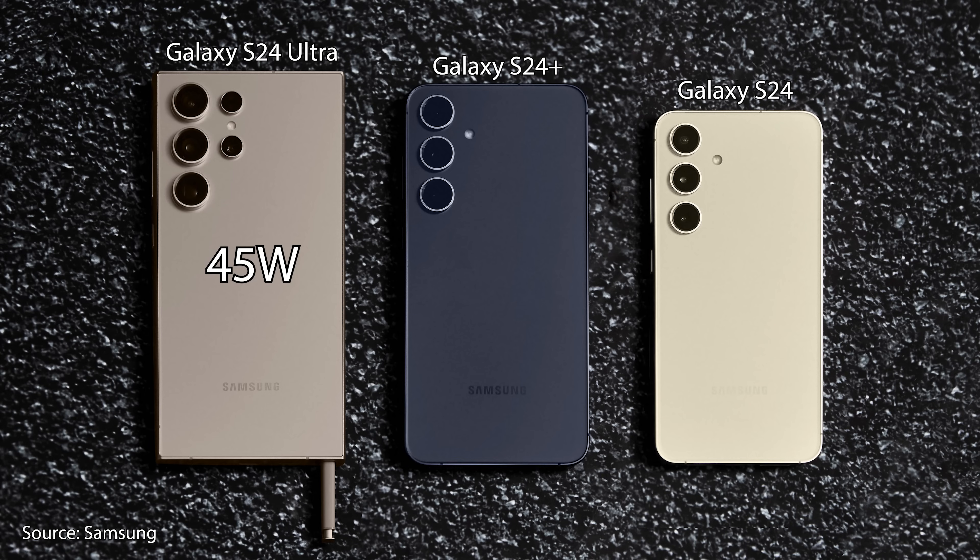We get 45 watts for the S24 Ultra and S24 Plus, and 25 watts for the S24. Another S24 Ultra exclusive upgrade is the addition of Wi-Fi 7 for an even faster and lower latency Wi-Fi connection. The S24 and S24 Plus will keep Wi-Fi 6E, just like the S23 series, but keep in mind you'll also need a Wi-Fi 7 or Wi-Fi 6E capable router to take advantage of those speeds.